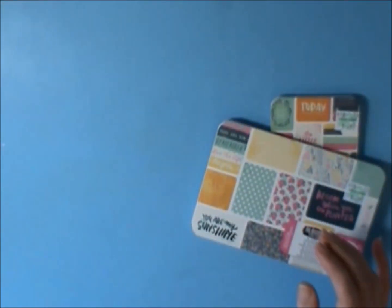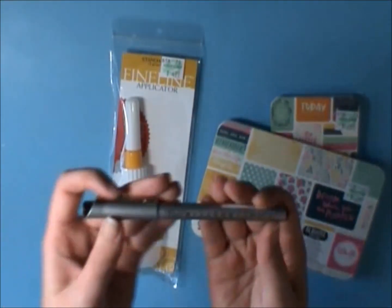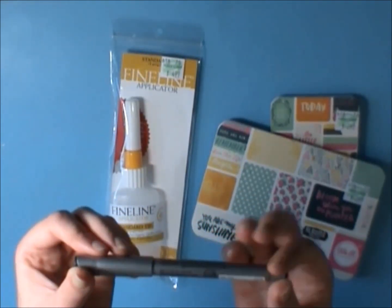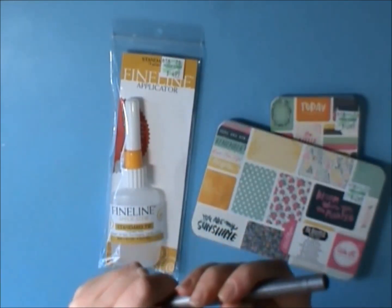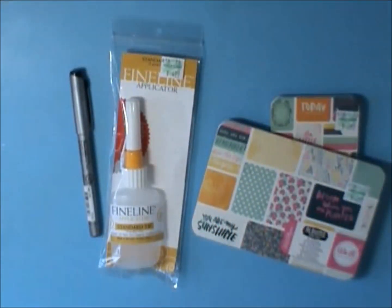I also got the fine line applicator, which is the standard tip. I picked up a Zig Millennium 05 pen — it's acid-free and archival quality and it's really great. I was using it on the trip for my journaling in the mini album I was working on for the trip while I was there.